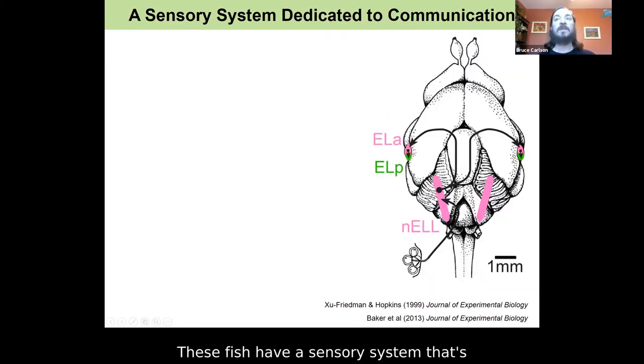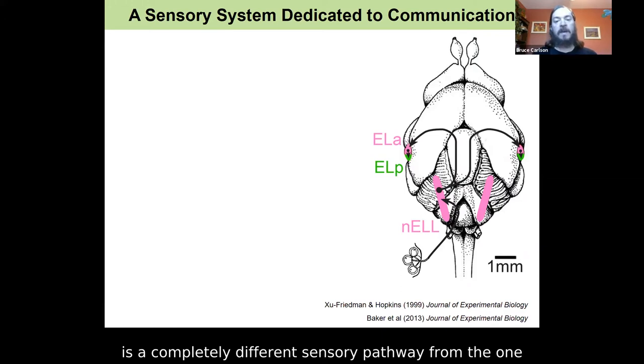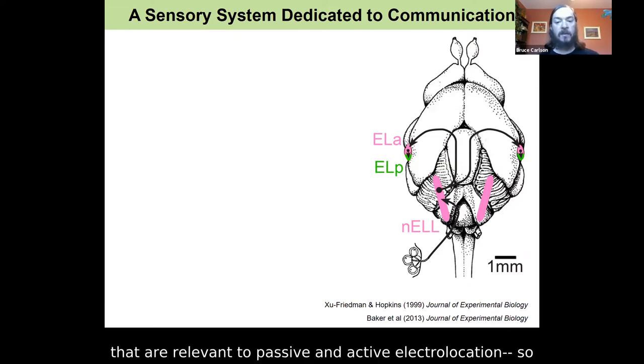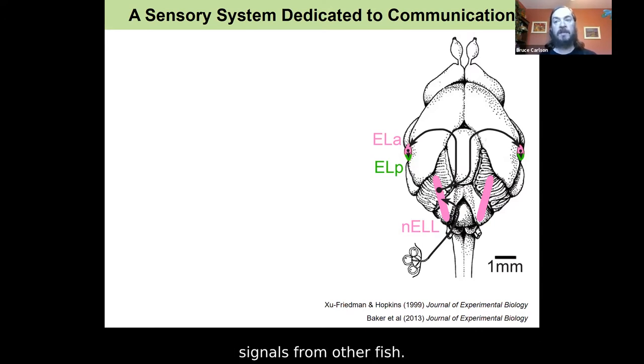These fish have a sensory system dedicated to communication behavior. I should note that this sensory pathway is a completely different sensory pathway from the one studied in the Sawtell lab. In the Sawtell lab, they study pathways relevant to passive and active electrolocation — sensing the outside environment. This pathway is devoted solely to processing the communication signals from other fish.